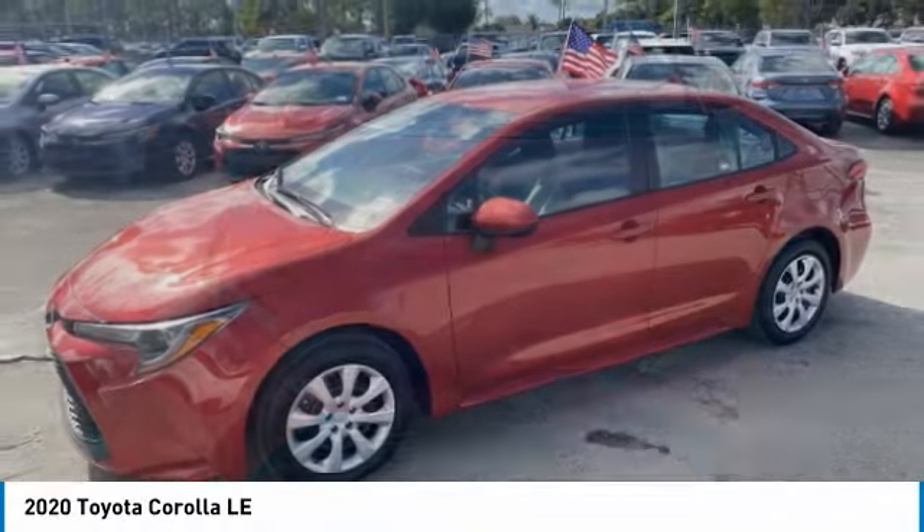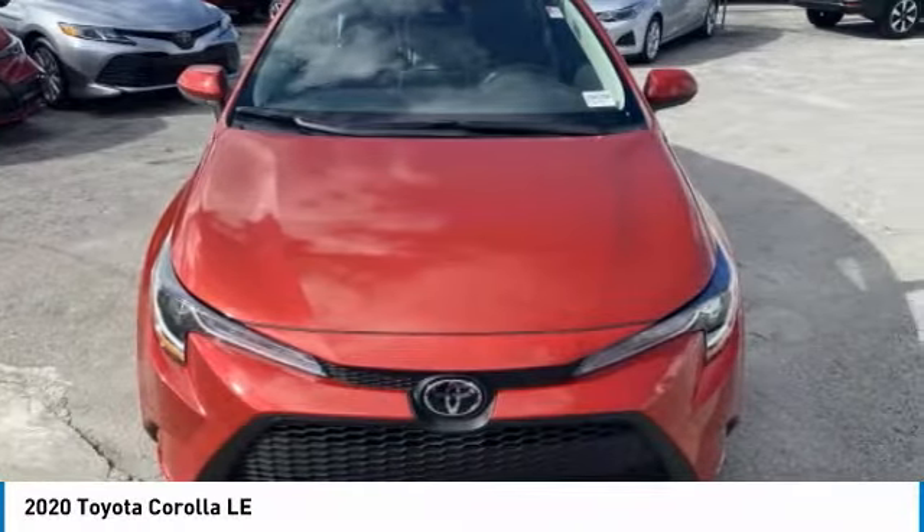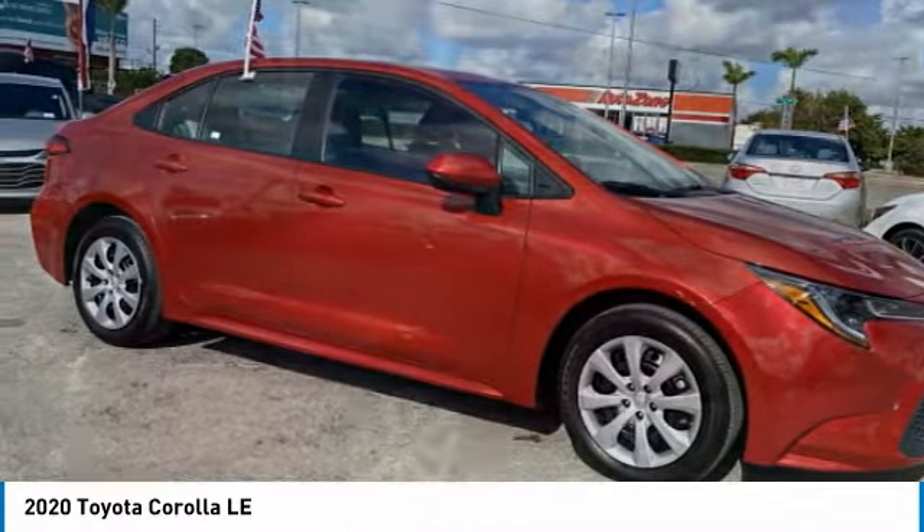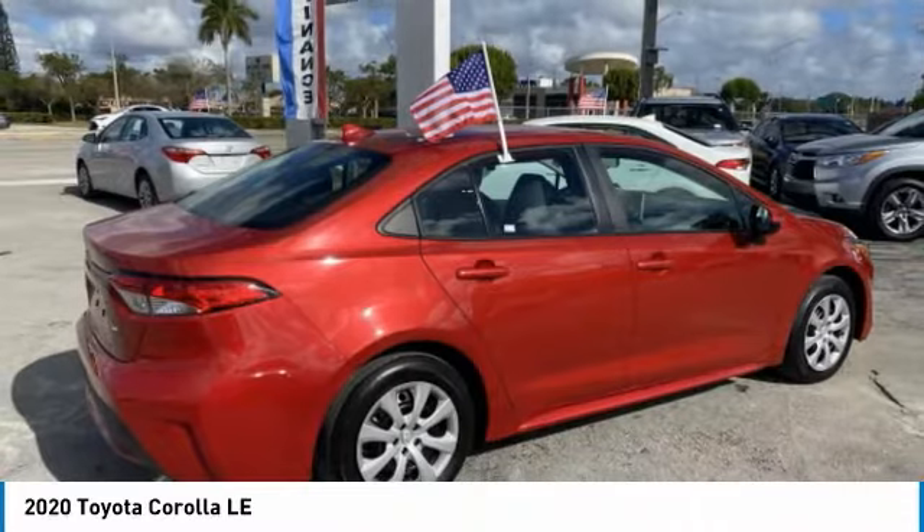Come test drive the 2020 Corolla. The Corolla is still a great option for those who want dependability, comfort, and value. This vehicle has less than 15,000 miles.